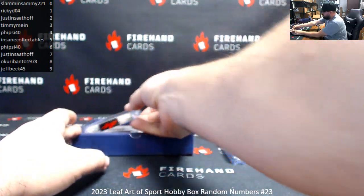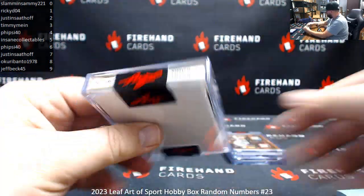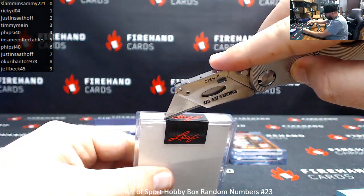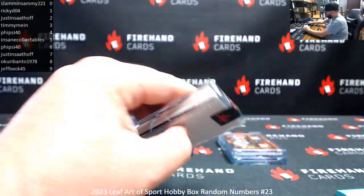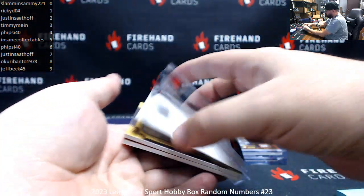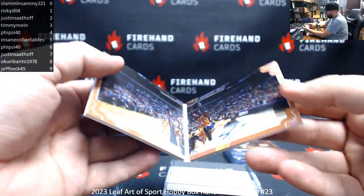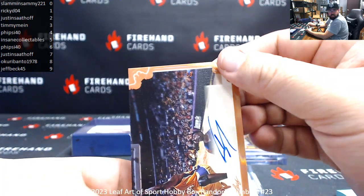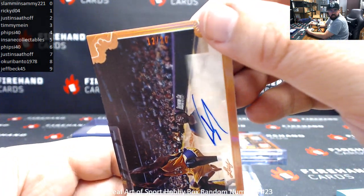Alright, next up we've got a booklet here — it's Shaq Daddy. I'm going to have to open this up to reveal the serial number and of course show off the auto within as well. Alright, signature's on the right and the serial number here — trying to show it to you — it's 12 of 20. Justin Sadhoff has spot 2.